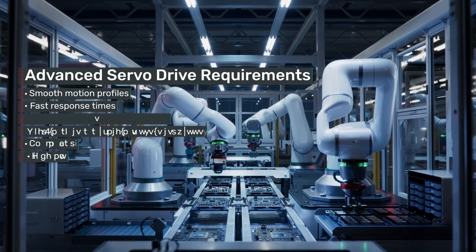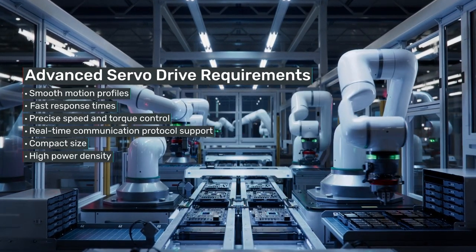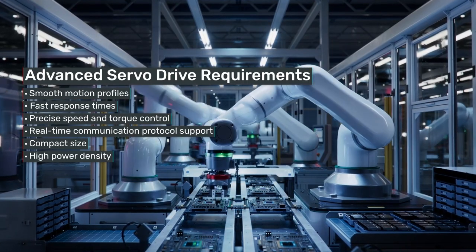Robotics and other advanced motion control applications need compact and powerful embedded servo drives that meet advanced motion requirements and overcome thermal management challenges.